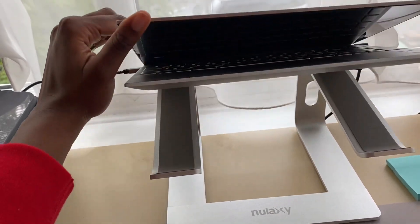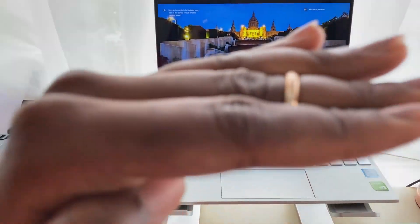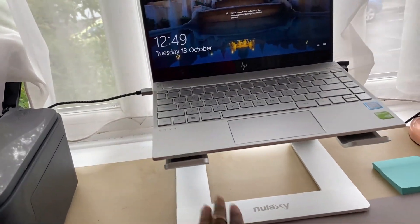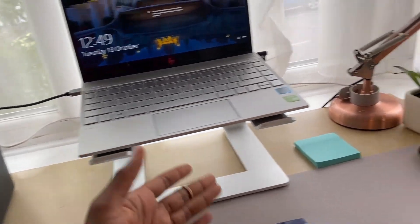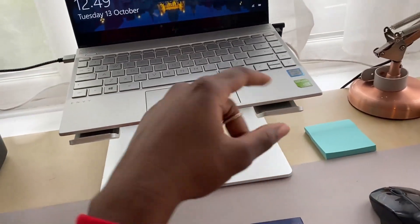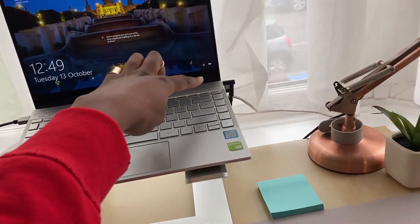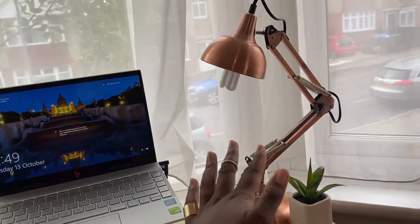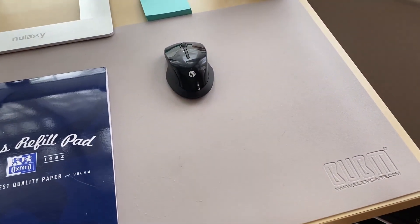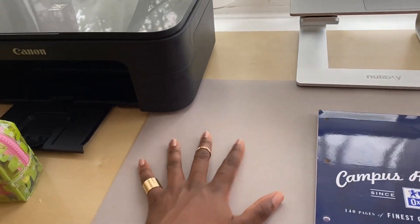I got this aluminium stand just to make sure my posture is correct — you want to be eye level with your laptop and not slouching, so this is really great. It makes me realize why I've never had this before. Then I have a wireless mouse because I don't like using the touchpad sometimes, and I hate when the mouse has a wire. This is the receiver. Then I have my lamp and my mouse mat.